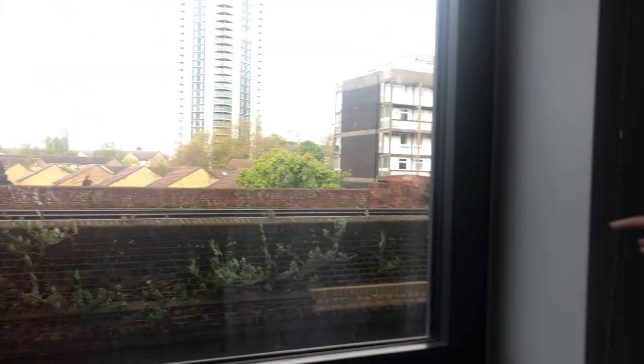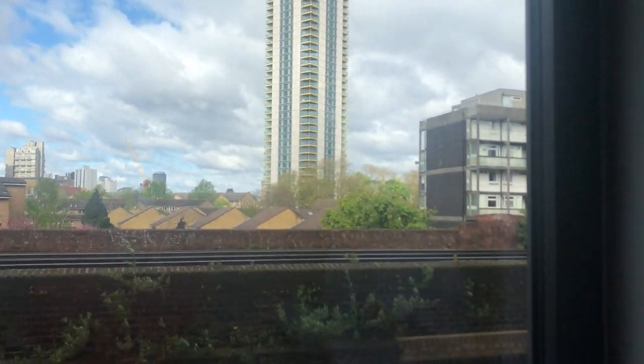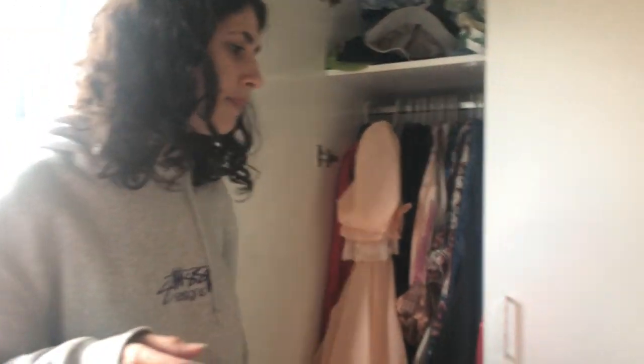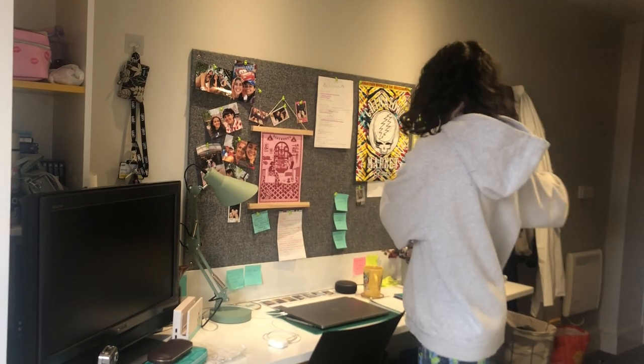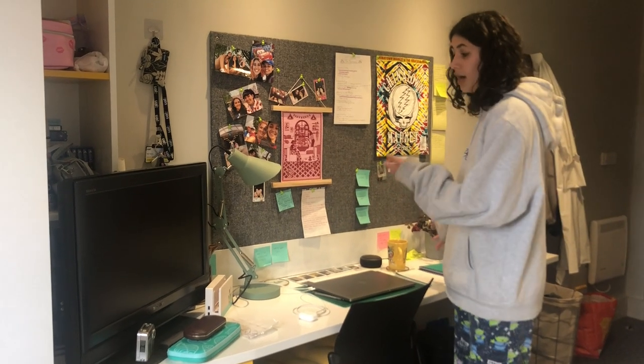There's quite a nice view out the window — about half of the building has a view looking out and then the other half have the view of the kitchen, which I can show you as well. The desk is really nice and long so you can have different sections if you want. I have my TV but you could also use it for a sewing machine or art supplies.